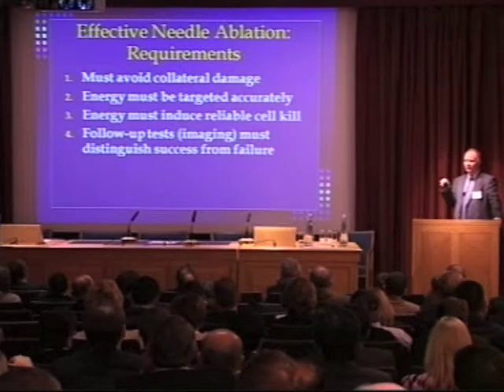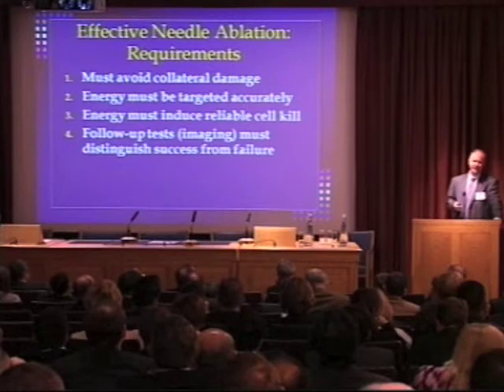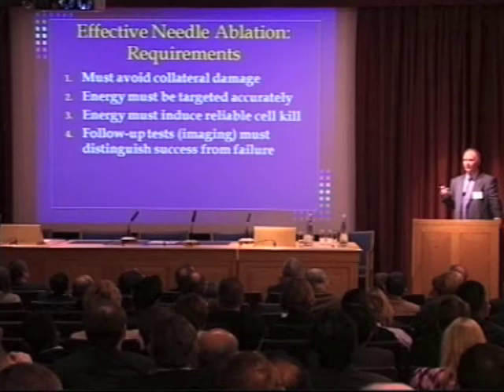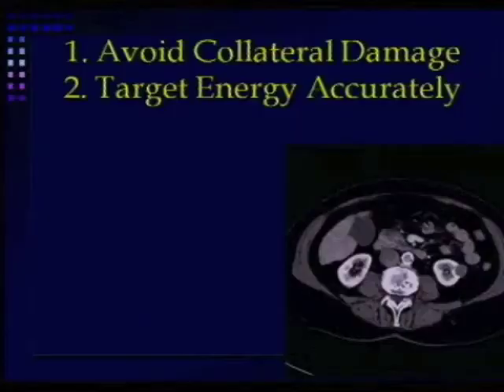You must trust that this energy is going to kill off the tumor cells. If you warm them up or freeze them down but some survive, you haven't done the job effectively. You have to choose the right energy that will produce cell kill. And you have to be able to distinguish between success and failure in your follow-up imaging.